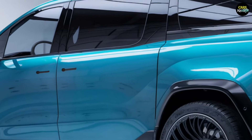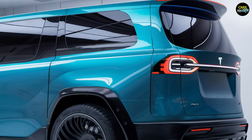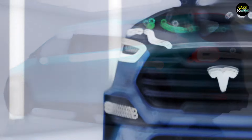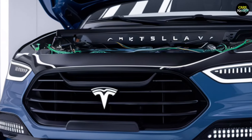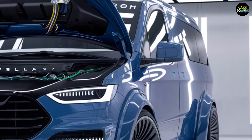The Tesla van is designed to be a versatile vehicle, suitable for both urban use and long-distance travel. It is an ideal option for families or small businesses, and with this new model, Tesla aims to set a new standard in the electric vehicle market.